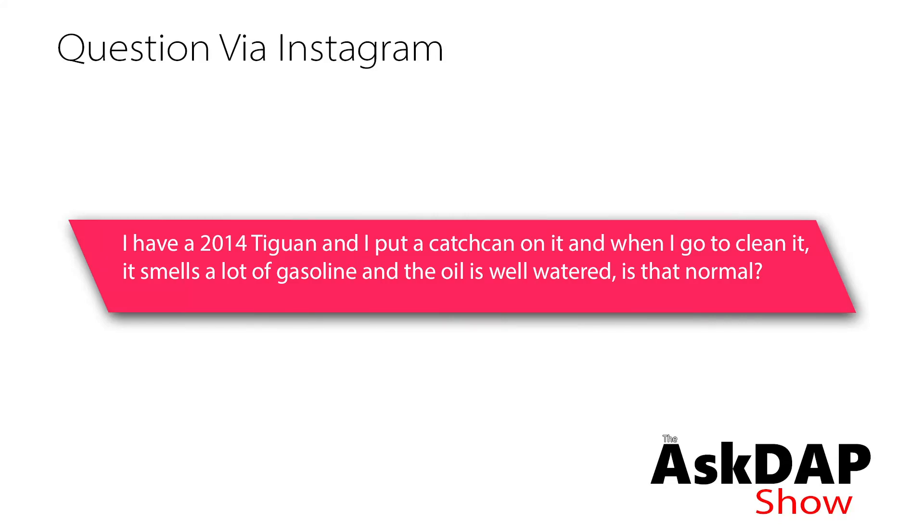I have a 2014 Tiguan and I put a catch can on it. When I go to clean it, it smells a lot like gasoline and oil. Is that normal?